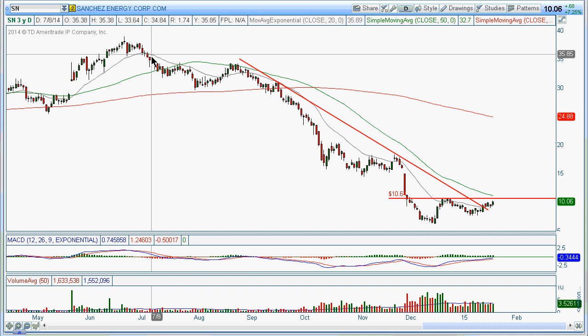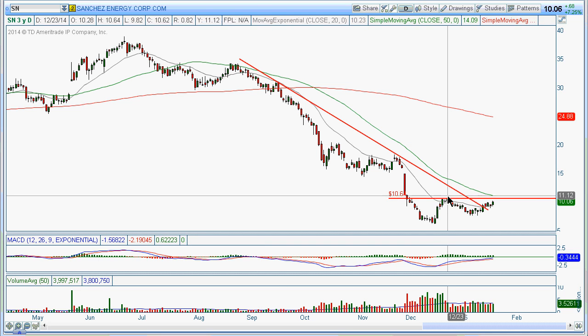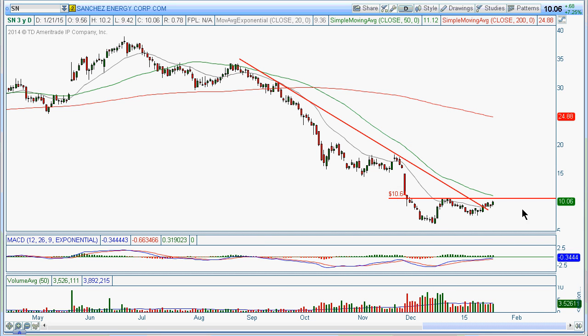The next one is Sanchez Energy. Once again you see a similar pattern — a little more like a cup and handle. We're looking for a break above 10.60 to get back up here and maybe fill this gap. You can see this trend line here, and it kind of broke this trend line over here as well.